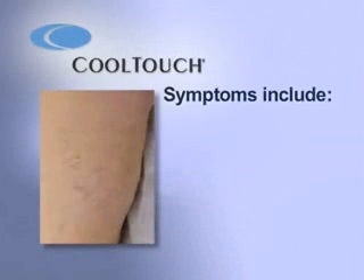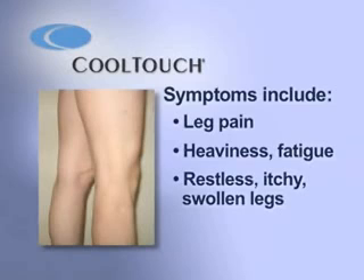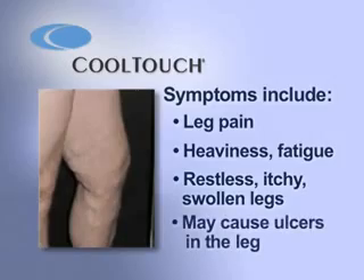I didn't think I had varicose veins because I don't have big bulgy ones. The symptoms include leg pain, heaviness, or fatigue that worsens throughout the day. Some experience restless, itchy, or swollen legs. In advanced stages, it can cause ulcers in the affected lower leg.